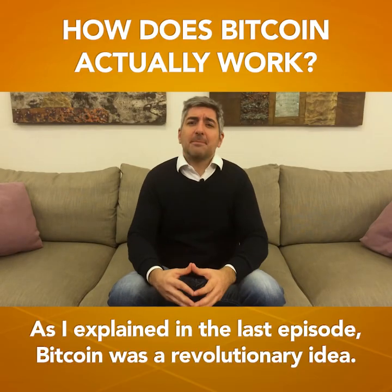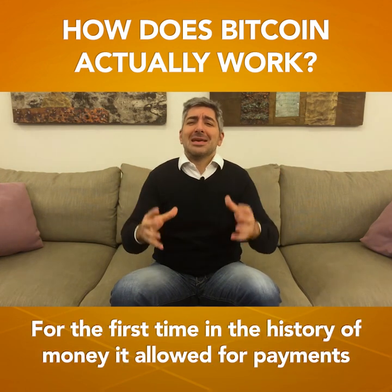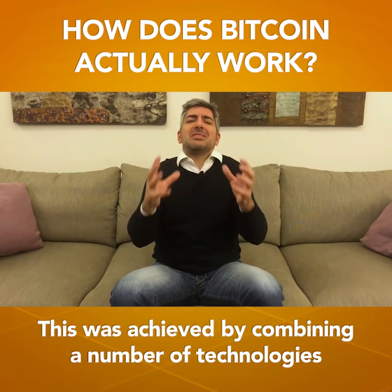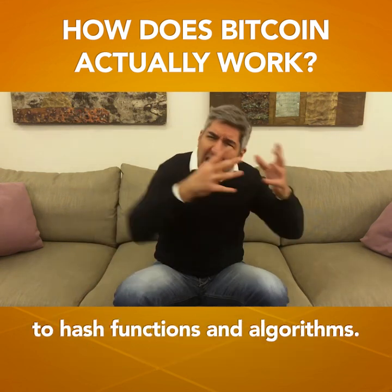As I explained in the last video, Bitcoin was a revolutionary idea. For the first time in the history of money, it allowed for payments to be sent directly from one person to another without going through an intermediary like a bank. This was achieved by combining a number of technologies, from asymmetric cryptography and private and public keys to hash functions and algorithms.